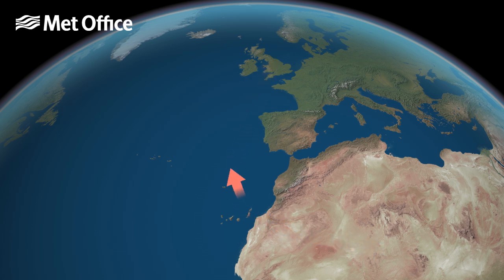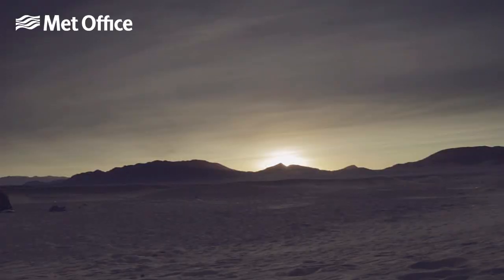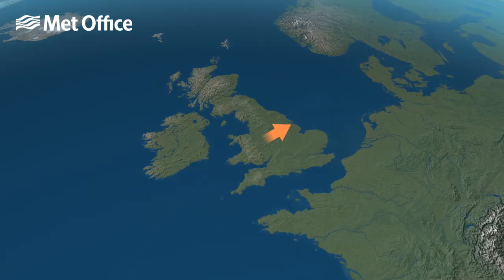Strong winds regularly blowing across the Sahara lift dust and sand high into the sky. Winds in the atmosphere at between 3 and 7 thousand feet can transport the dust thousands of miles across the sky. When winds are blowing from a southerly direction, the dust is transported towards the UK.